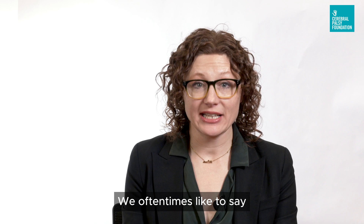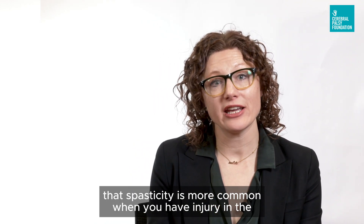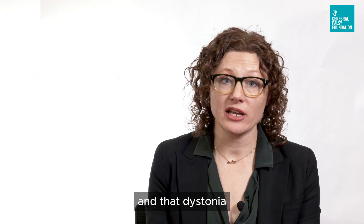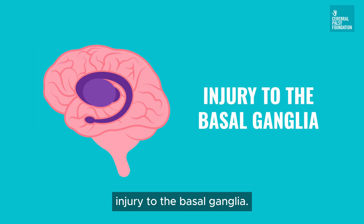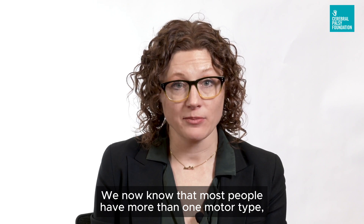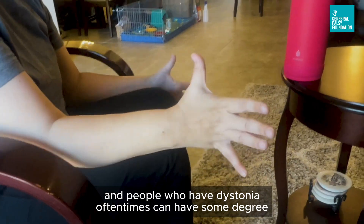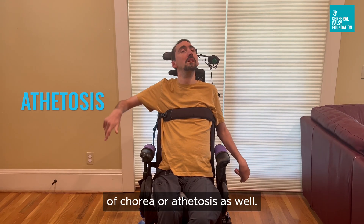We oftentimes like to say that spasticity is more common when you have injury in the areas around the ventricles — something called periventricular leukomalacia — and that dystonia and other forms of dyskinesia are more common when you have injury to the basal ganglia. We now know that most people have more than one motor type, meaning they have spasticity and some sort of dyskinesia, usually dystonia, and people who have dystonia oftentimes can have some degree of choreoathetosis as well.